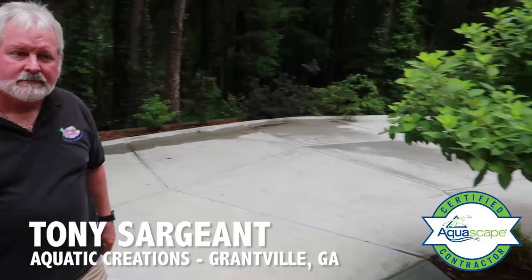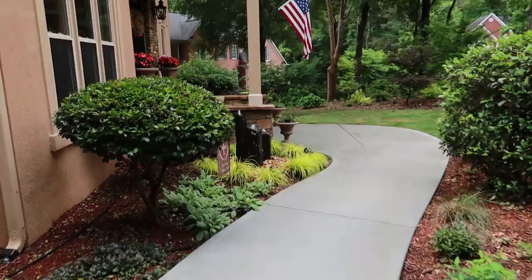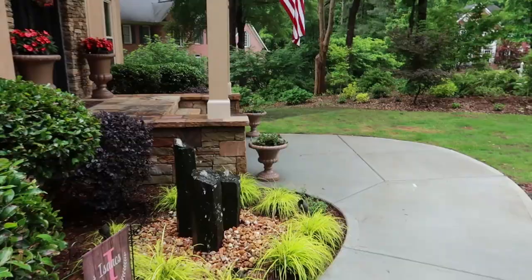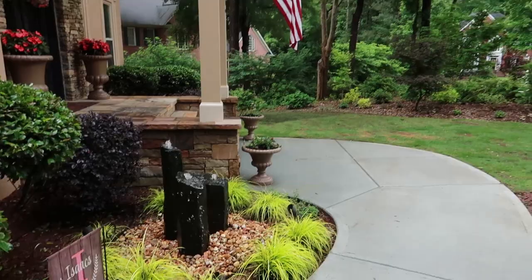The first thing I see when we pull up here, Tony, is some basalt columns. Did they do these themselves? Yes, they did. We put in a water feature and I told them how cool it is — Aquascape makes it so the homeowner themselves can do this work. The next time I came to visit, I looked at the front door and voila! What a beautiful way to set off a front door.